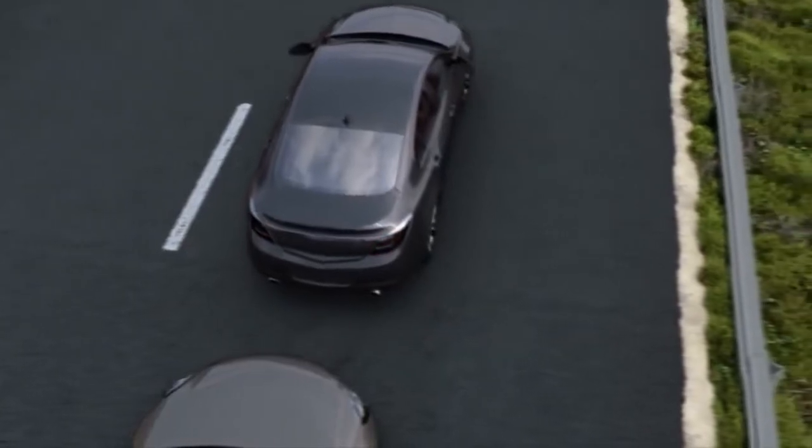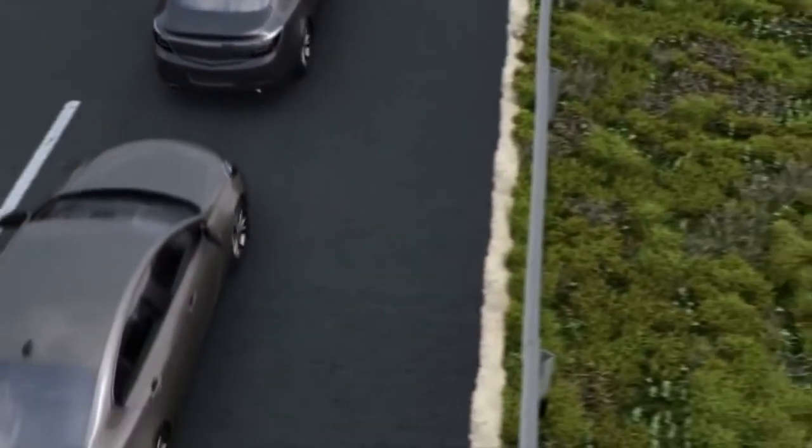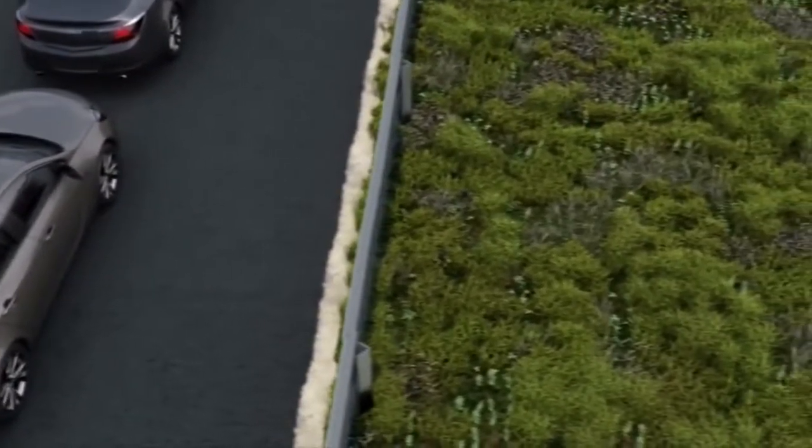That's adaptive braking — advanced technology that responds to the road and adapts to you.